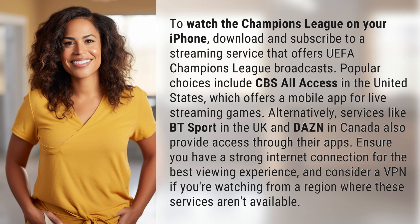Alternatively, services like BT Sport in the UK and DAZN in Canada also provide access through their apps. Ensure you have a strong internet connection for the best viewing experience, and consider a VPN if you're watching from a region where these services aren't available.